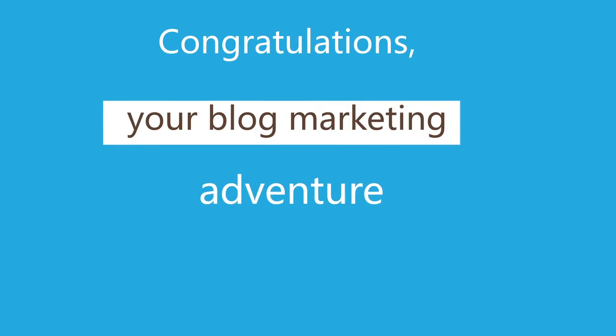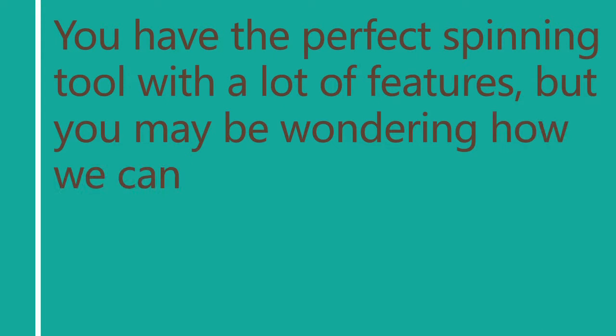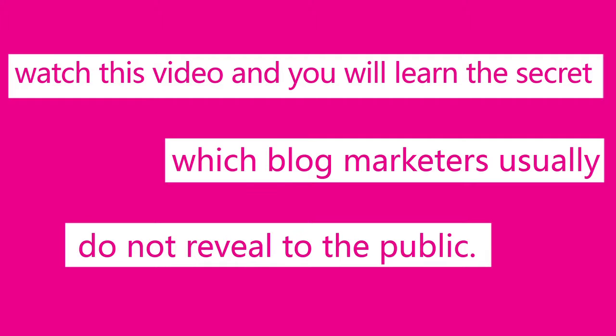Congratulations! You are now much closer to being in one of the first positions in Google local search. You now have the perfect spinning tool with a lot of features, but you may be wondering how we can improve Gulu. Well, watch this video and you will learn the secret that blog marketers usually don't reveal to the public.